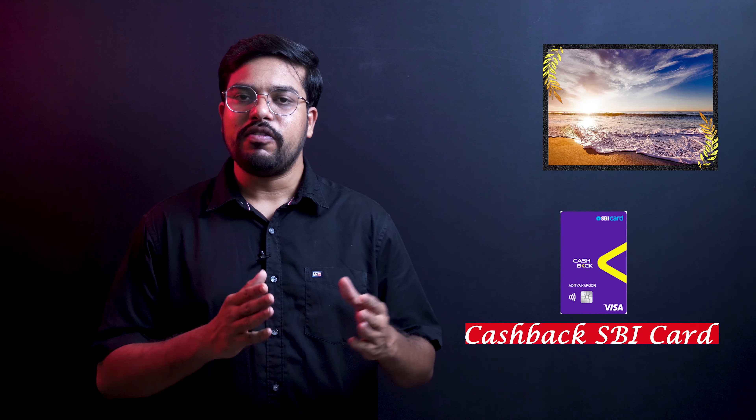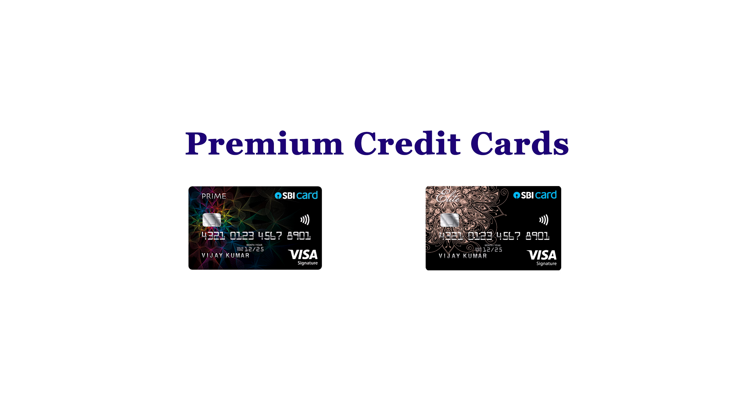This is a mid-range credit card suitable for both online shopping and offline shopping. There is an annual fee in this category. If you want a premium credit card, the best options are the SBI Prime credit card and the SBI Elite credit card. The approval for these cards depends on your salary or a pre-approved offer.